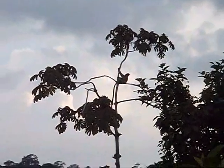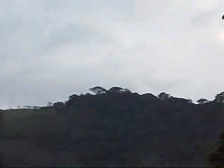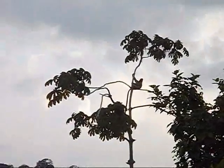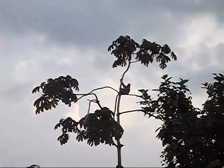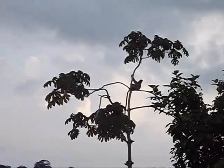Sloth in action, near La Portuna, Volcán Arnal, Costa Rica. And that's the sloth.